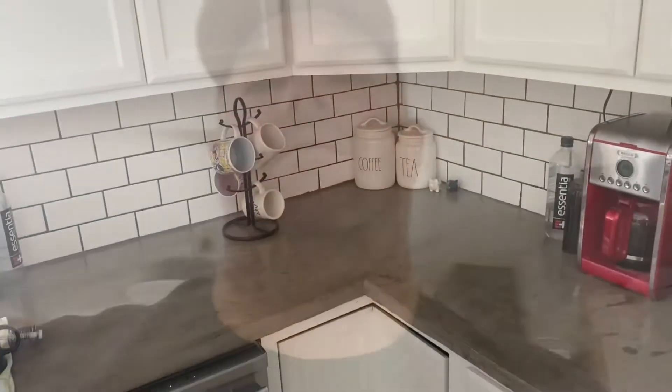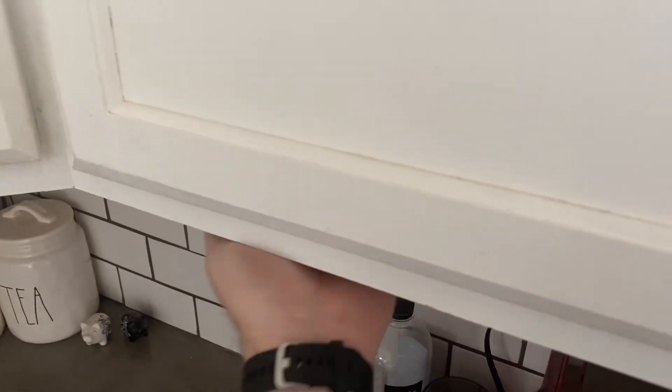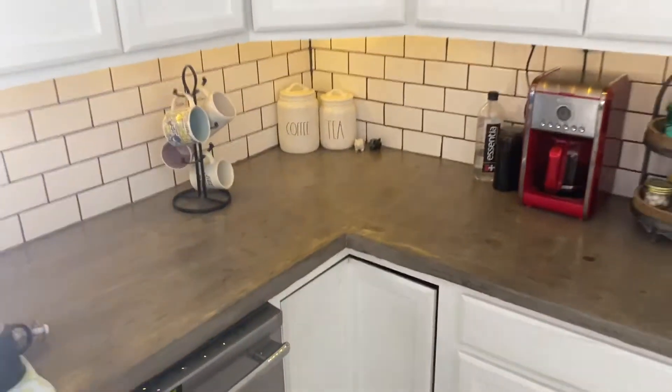This power strip here is hardwired into that box. We've got over-cabinet lighting and under-cabinet lighting. There is a video on my channel on how to do the switches and power and under-cabinet lighting — you should go check that out. Same thing over here on this side: power strip, switches, over-cabinet, under-cabinet. There is a video that details how I did all that, so you should go check that out.